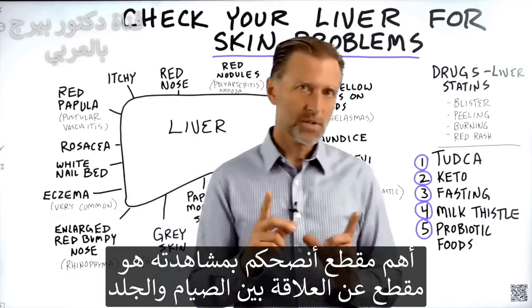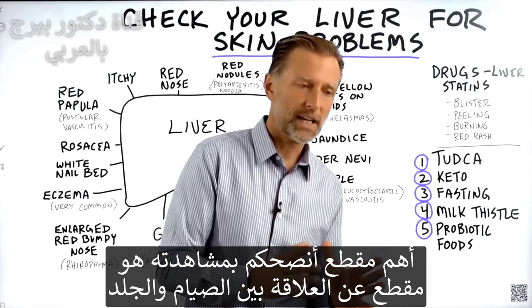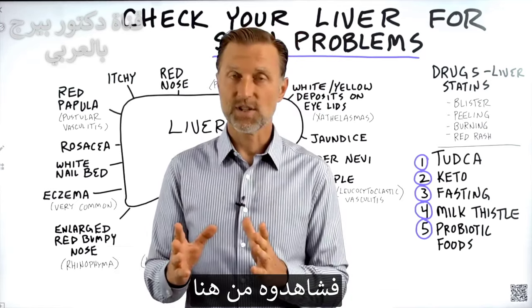The next most important video for you to watch would be on the relationship between fasting and your skin — check that one out.